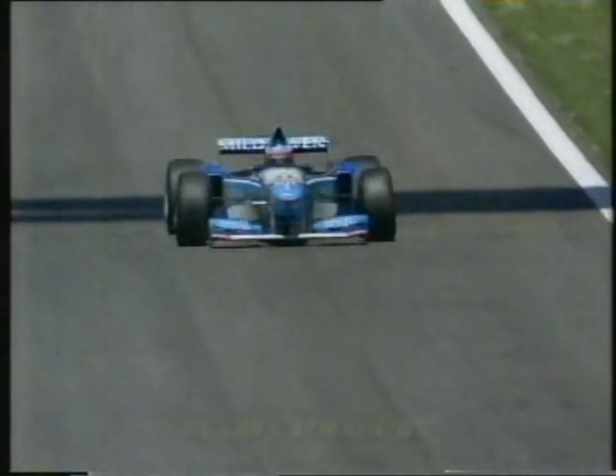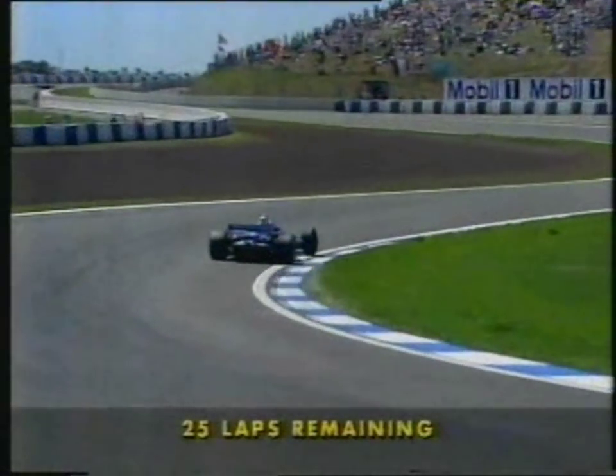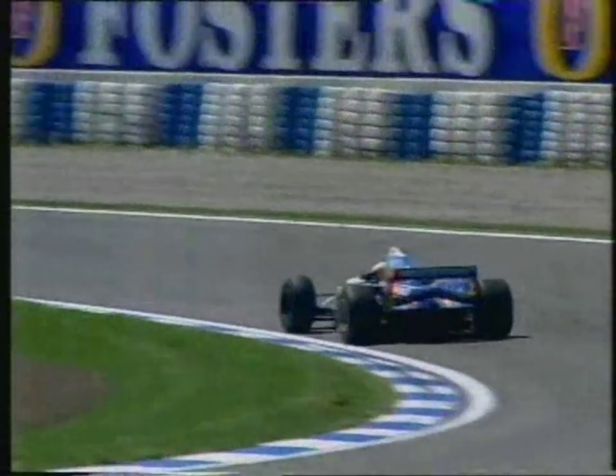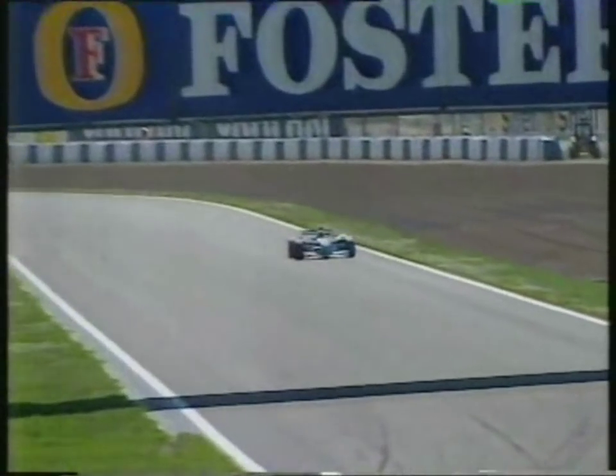Four, twice — once for Benetton and once for Lotus — and if Johnny could get that Benetton Renault of his up onto the third step of the podium, or even the second step of the podium, because he's only four seconds behind Damon Hill as I talk to you, it would be a wonderful thing for him.